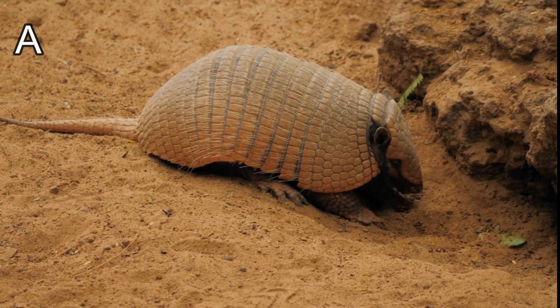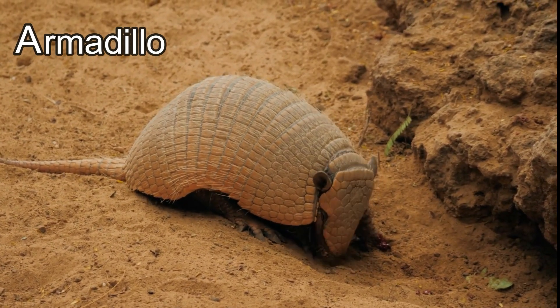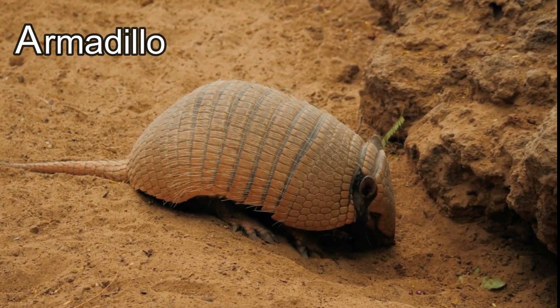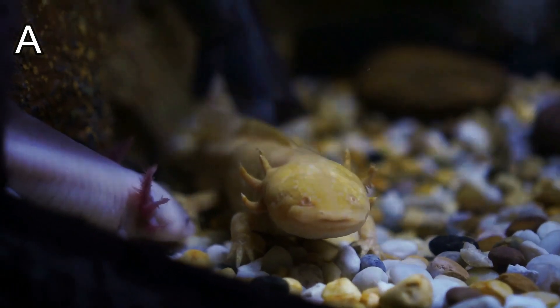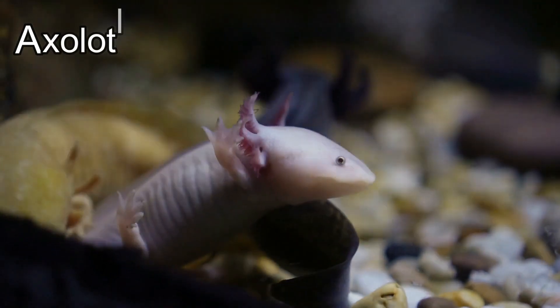This animal's name starts with the letter A. It's an armadillo! Armadillos have a cool armor made of bone and they live in holes in the ground called burrows. Wow, armadillos are awesome! This little animal's name starts with the letter A. It's an axolotl!